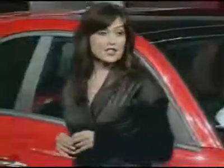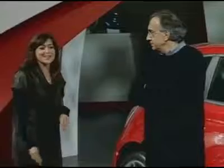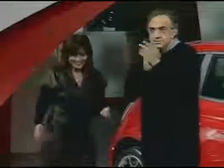Before I finish, I'd like to personally invite the gentleman who's given me the opportunity to relaunch this amazing brand into the U.S. market to join me on the stage, Mr. Sergio Marchione. If you'd all please come take a closer look and join us on the stage. Thank you very much for coming.